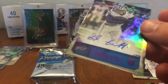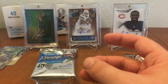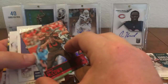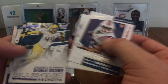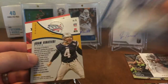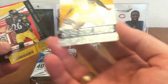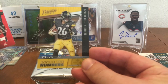So that is our third auto. Josh McCown Red, not numbered. Kenneth Dixon, Derek Carr, DeForest Buckner, Jack Conklin, Adam Vinatieri Super Bowl Heroes. And a Le'Veon Bell acetate.